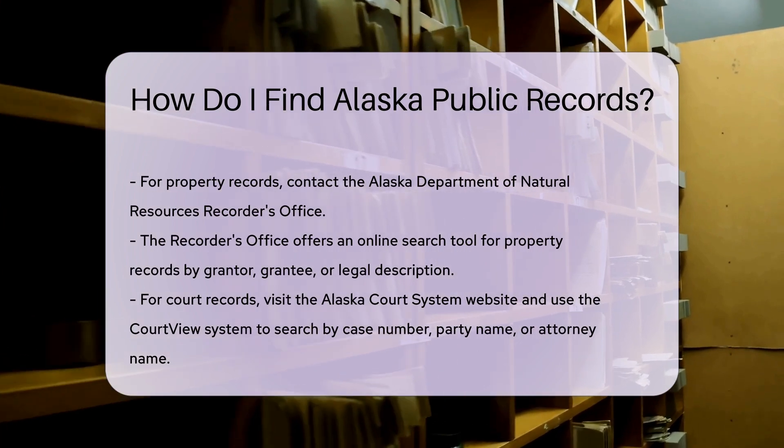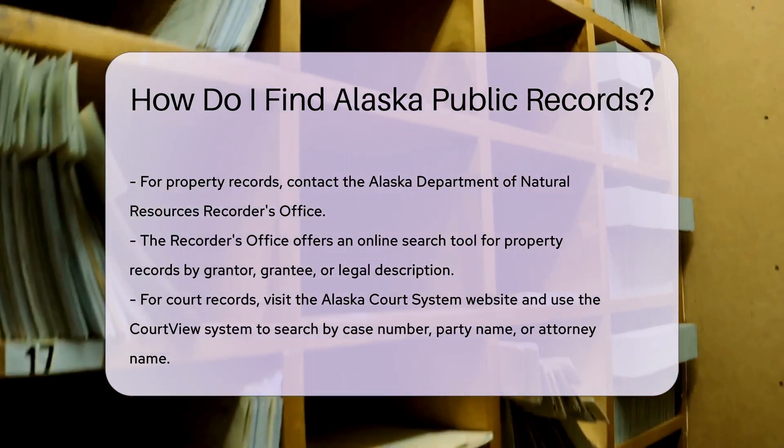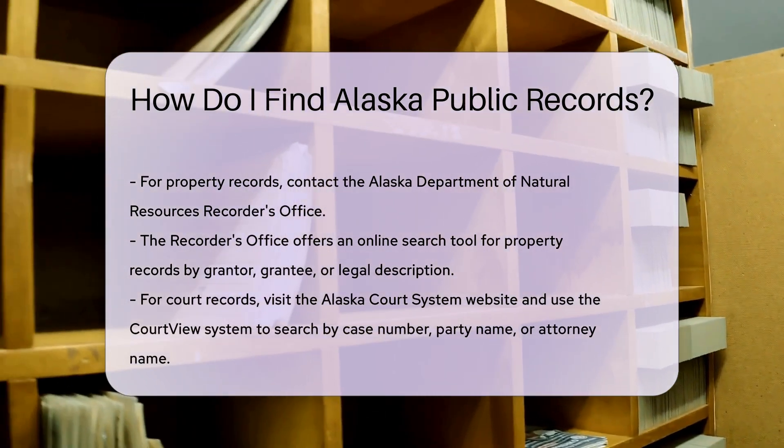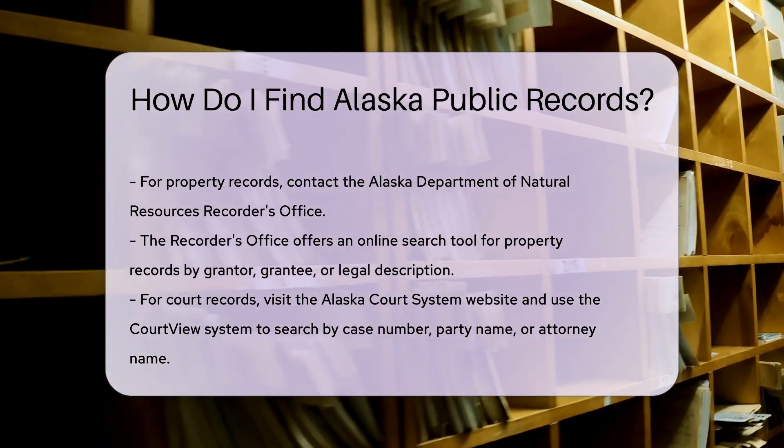For property records, contact the Alaska Department of Natural Resources Recorder's Office. They maintain property records and offer an online search tool. You can search by grantor, grantee, or legal description.